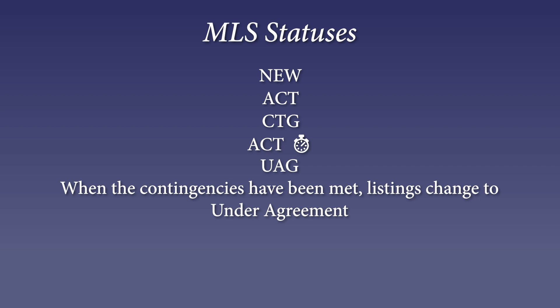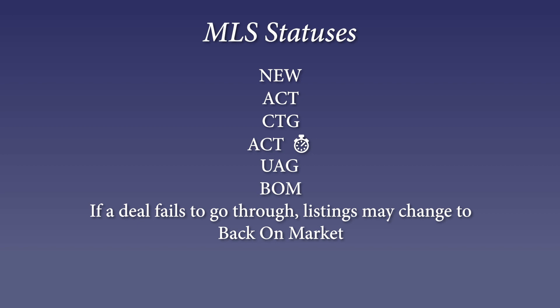So when can they not go see it? That would be UAG — Under Agreement. Pretty simple: the seller has accepted an offer, there are no more showings on the house, and it is no longer available.